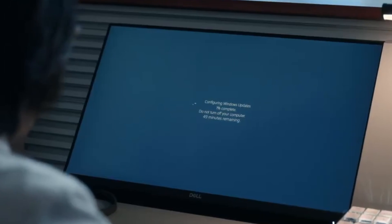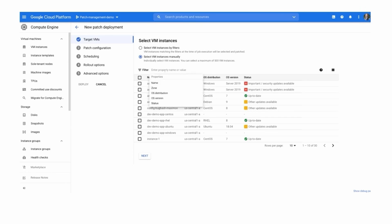Windows Update also gets a cameo this week in Netflix's Space Force. Following on from last week's announcements about AWS, Microsoft is adding Google Cloud Platform support to Microsoft Defender for Cloud.